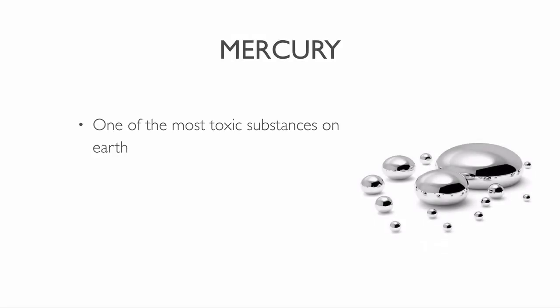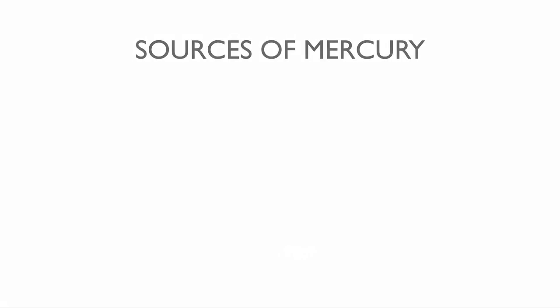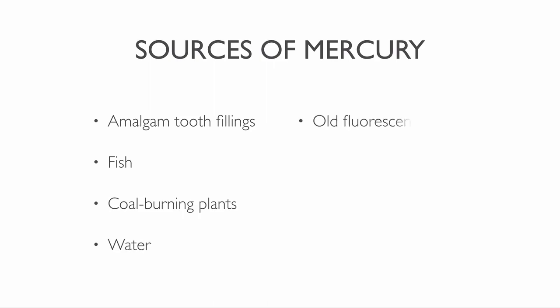Mercury is one of the most toxic substances on earth. When mercury binds to hemoglobin, less oxygen reaches the tissues. Cancer cells thrive when there is little oxygen. Therefore, mercury can worsen your cancer condition. You can find it in amalgam tooth fillings, fish, coal burning plants, water, old fluorescent lights, thermometers, barometers and vaccines.